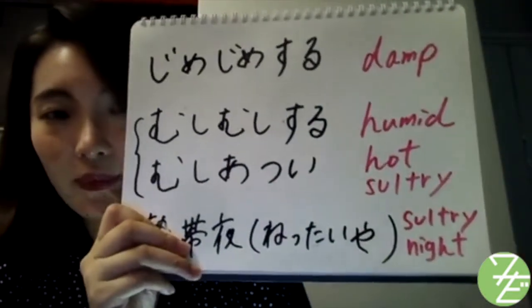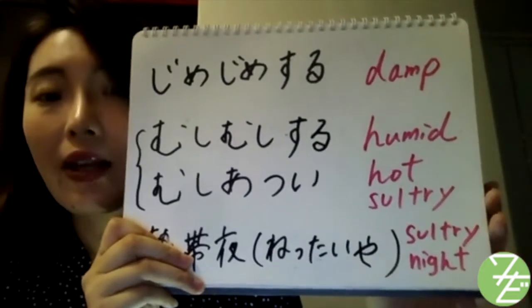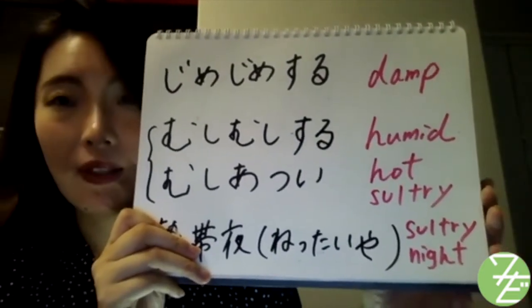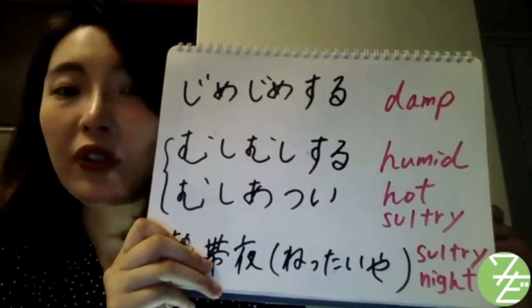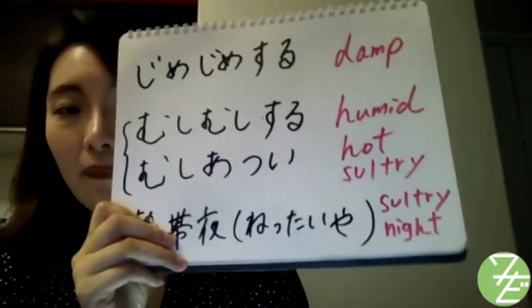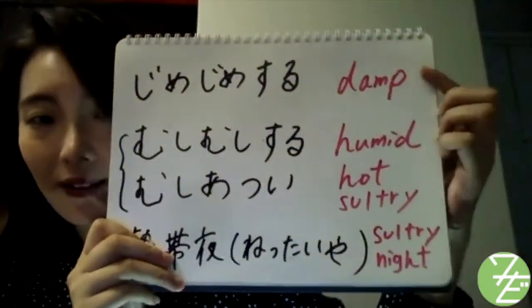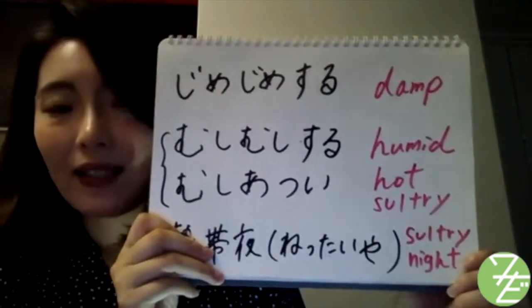ジメジメする。This is a word that means damp and humid. For example, when you want to say 'today is humid' in Japanese: 今日はジメジメするね。